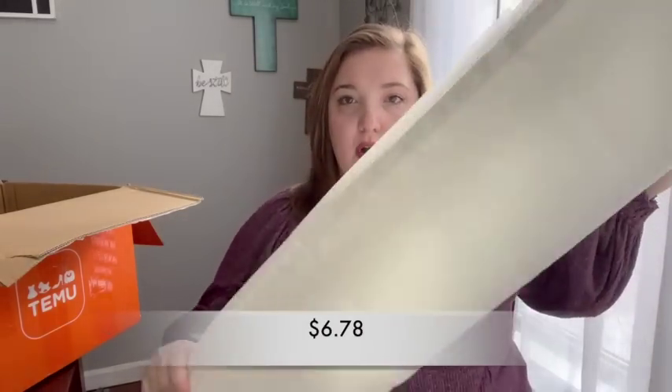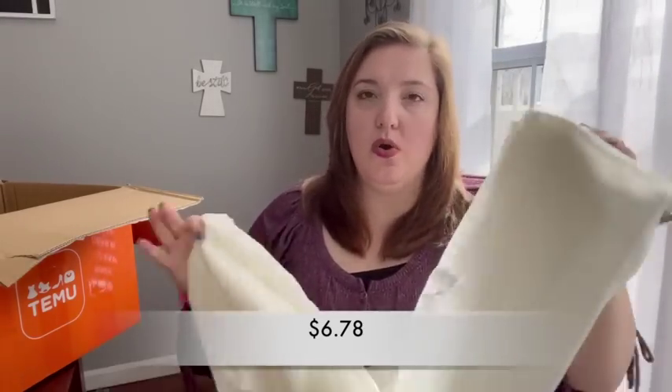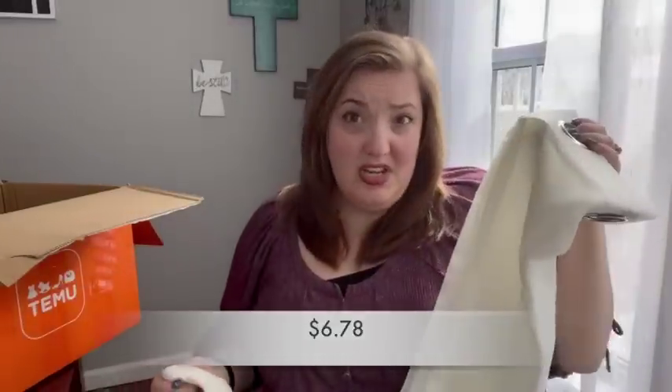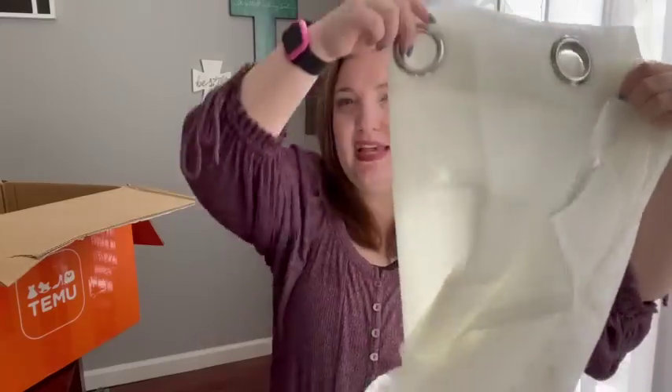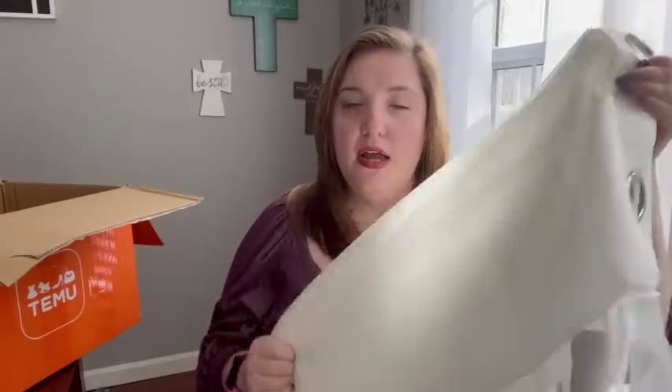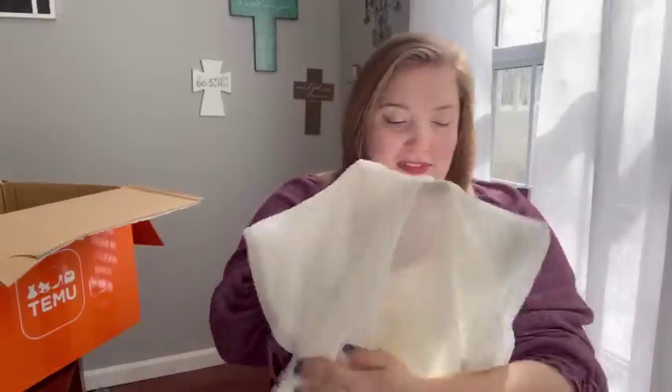The last thing I got is outdoor sheer curtains that you could put on a gazebo or deck. My idea is to build a privacy wall on the side of our deck close to our neighbors, then drape this cream-colored sheer curtain over it with some twinkle lights to make it look pretty, cozy, and almost beachy. I think that would be really cool if I can make the vision come to life.